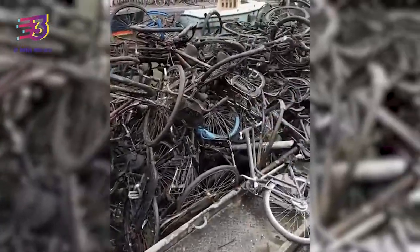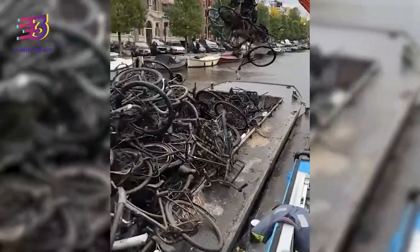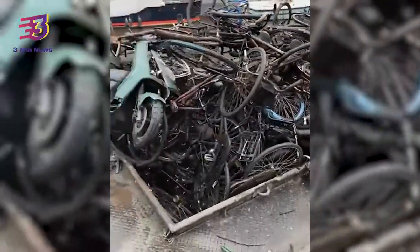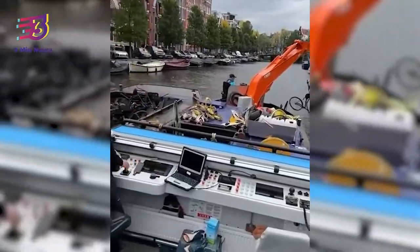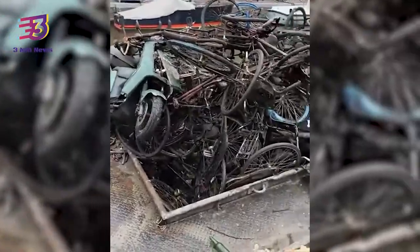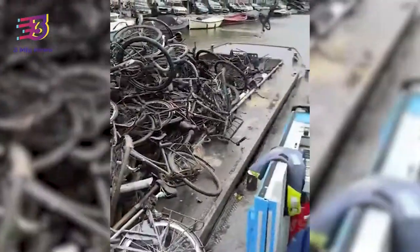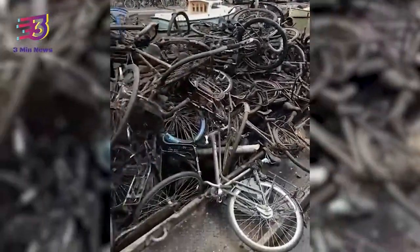We did a brilliant boat tour a few years back and our guide said the bottom third of the canal was pretty much solid bicycle. Looks like she was right. Another user commented: on my first visit there, I was impressed by all the bicycles I saw on land. I had no idea there are so many underwater as well, the third user wrote.